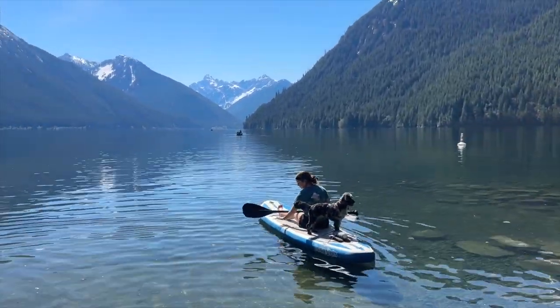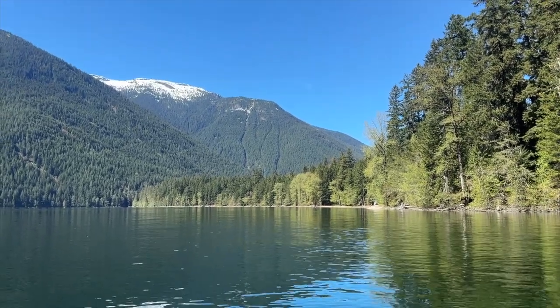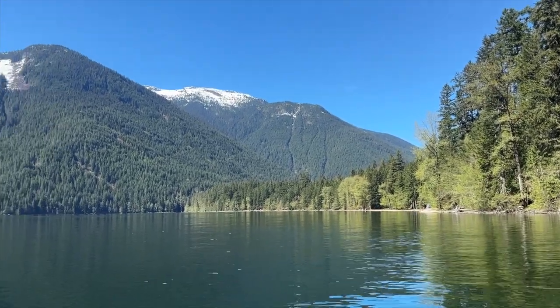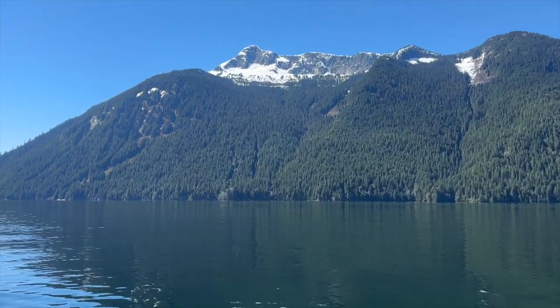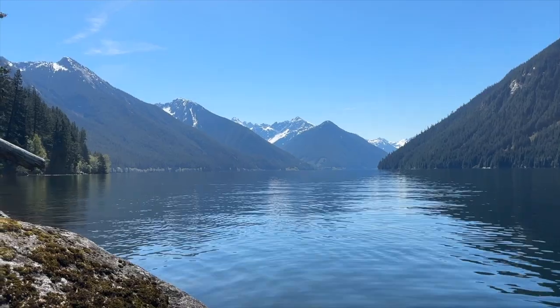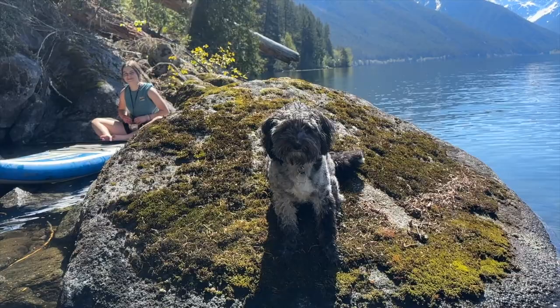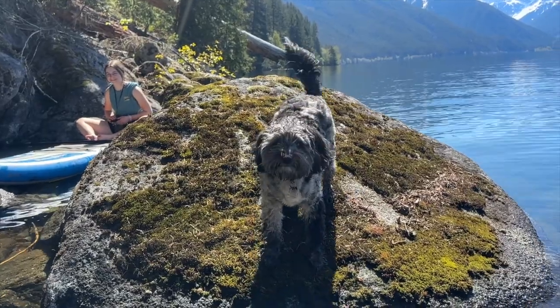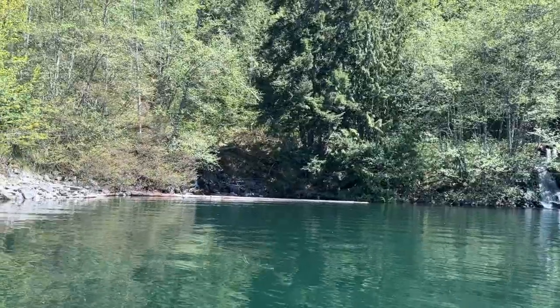So here we are at Chilliwack Lake. Friends, family, neighbors of Ridgeline Overlanding — we are rocking the paddle boards out here on gorgeous Chilliwack Lake. It's cold but it's gorgeous. Do we like it? Oakley, having fun? Speak. We got a couple of little creeks cascading down.